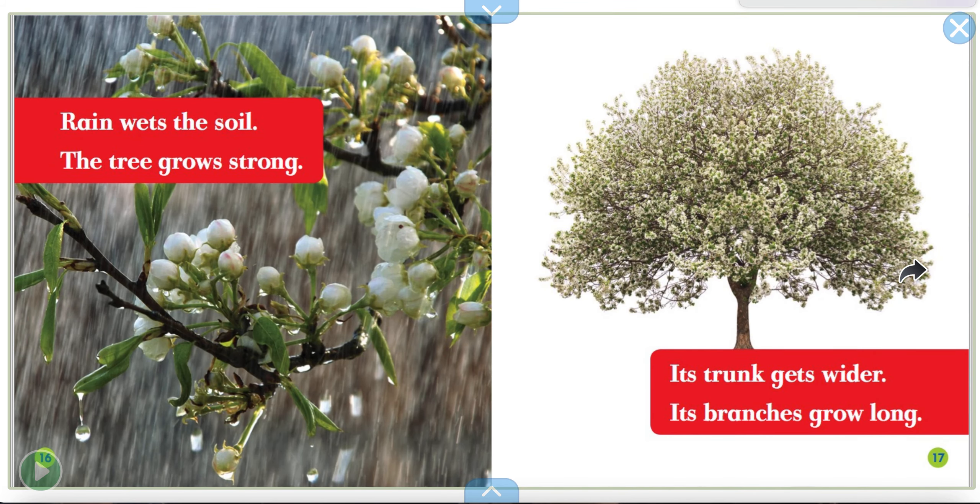Rain wets the soil. The tree grows strong. Its trunk gets wider. Its branches grow long.